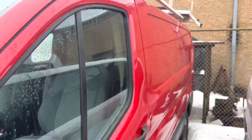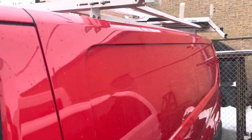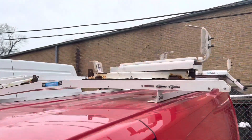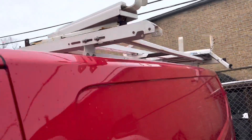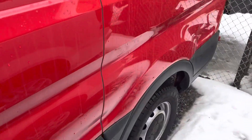Looking for any major dents, dings, or scratches — I can't notice any at the moment on the driver's side. You do have a nice ladder rack on the roof. That is actually the same brand that Comcast uses, so a very, very good ladder rack.